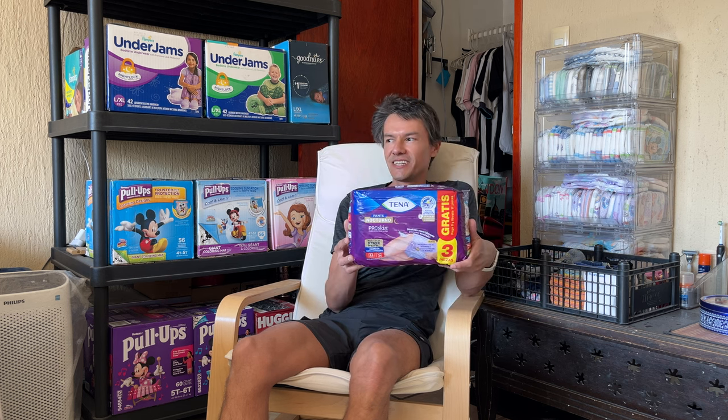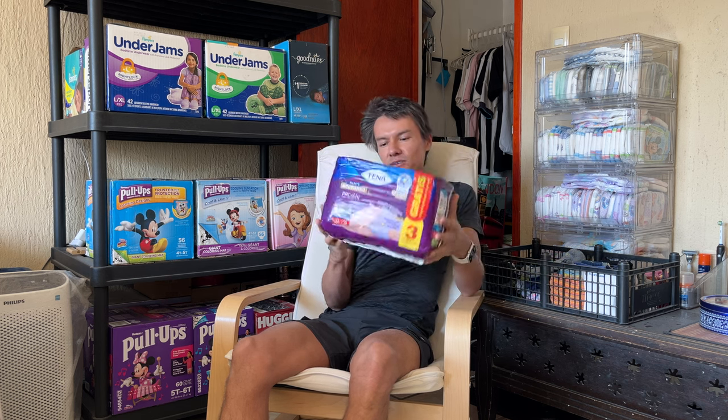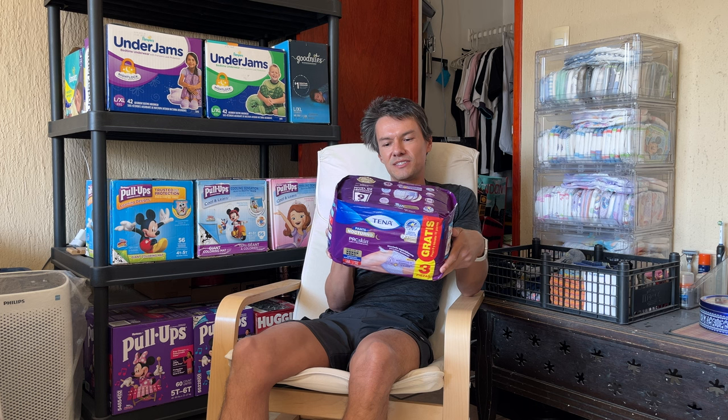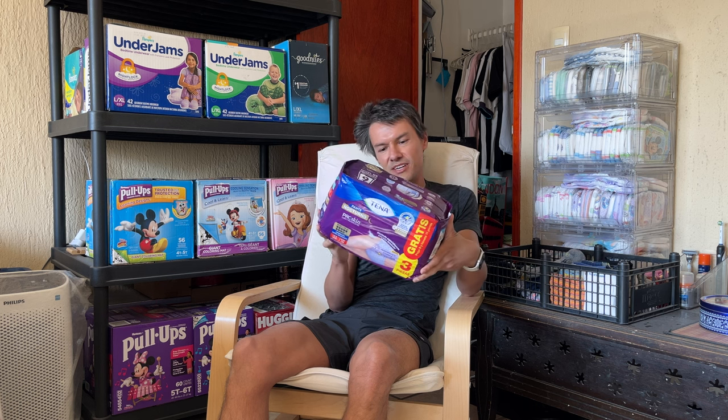Hello, I'm Pulus Power. Today is Friday, November 22nd. Today I got you the Tena Proskin Pants, Nighttime.